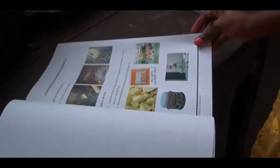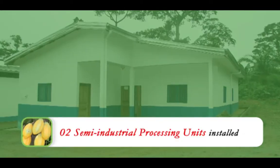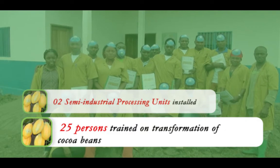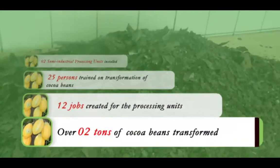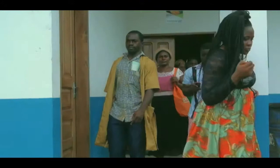In the course of the project, at mid-term of the 2017 cocoa season, two semi-industrial processing units installed in Bafiafku and Pansoko-PROCAON have achieved significant results: 25 persons trained on the transformation of cocoa, 12 jobs created for the processing unit, and over two tons of cocoa beans transformed.